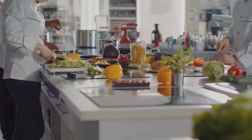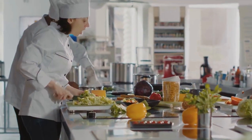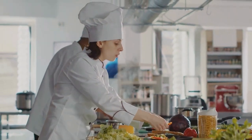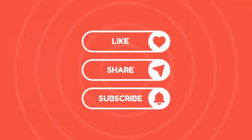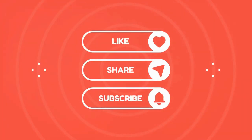Stay tuned as we count down the top five must-have kitchen items on Amazon. Let me welcome you to the Now That Just Makes Sense channel. We're happy you're here. If you enjoy this video, please give it a thumbs up and subscribe.